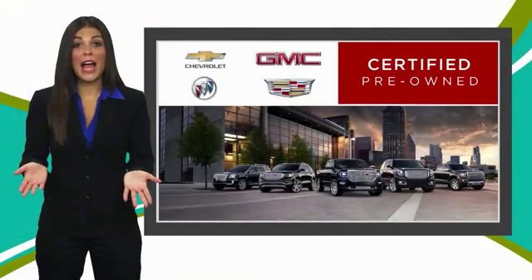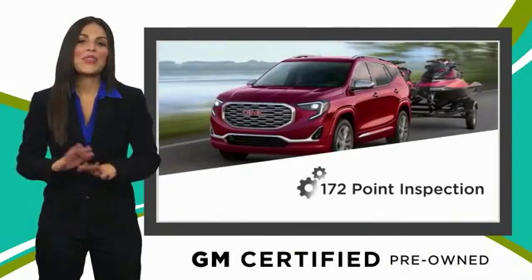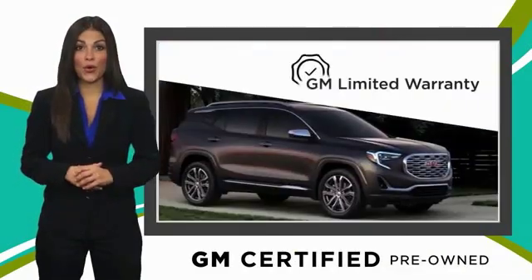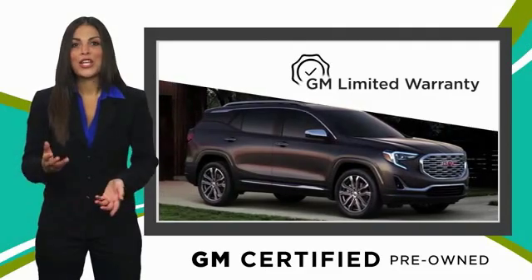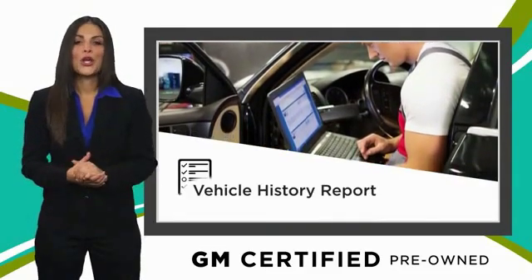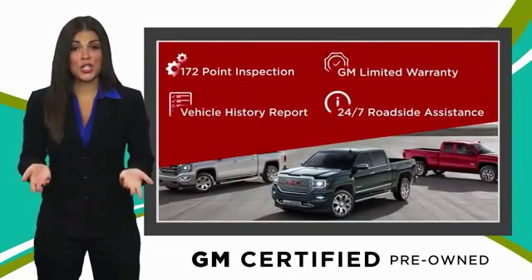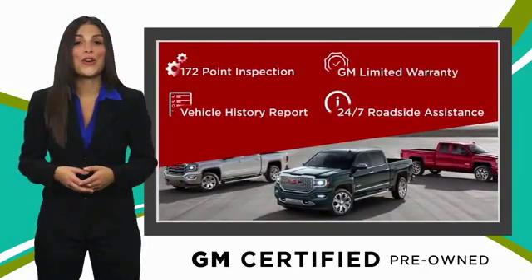A GM Certified Used Vehicle can deliver more satisfaction and certainty than any ordinary used vehicle. With our thorough inspection, GM warranty, free vehicle history report, and more, you can expect it all from a GM Certified Used Vehicle. GM Certified means no worries.